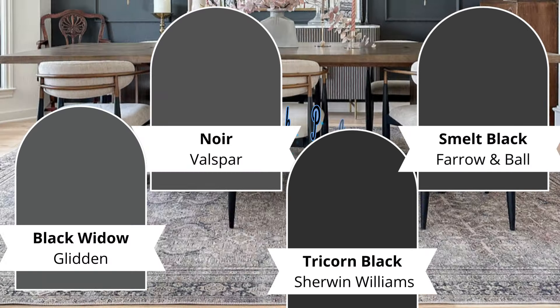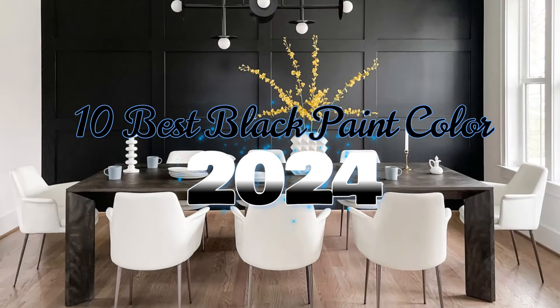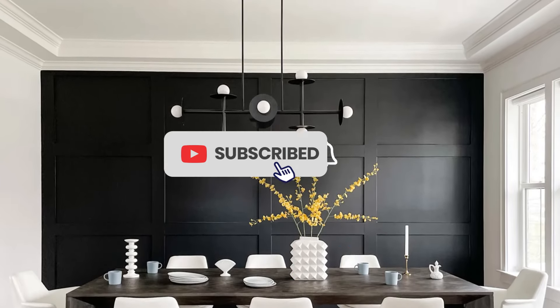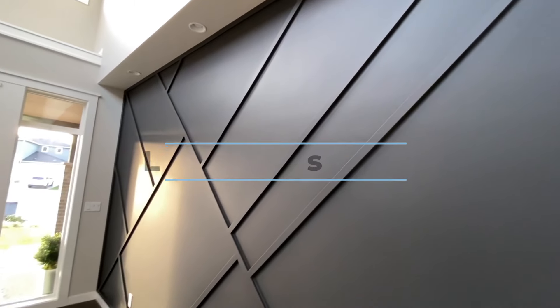In this video, I'll be sharing 10 fantastic black paints, each with its own unique twist. I'll cover the undertones, finishes, and ideal rooms for each color, so you can find the perfect black paint to transform your space. So hit the subscribe button and get ready to embrace the beauty of black. Let's get started.